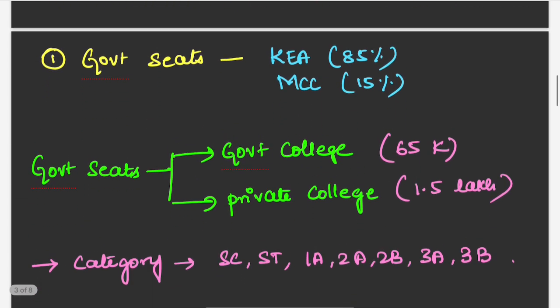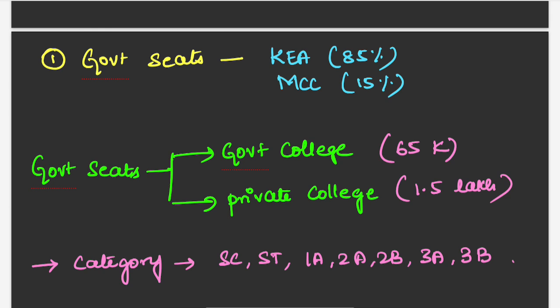Now we will see in detail about the government seat. 85% of the seats will be filled through KEA counselling, that is Karnataka counselling, and 15% of the seats will be through MCC counselling, that is All India counselling. Government seats are of two types: government seat in a government college, which costs 65K, and government seat in a private college, which is 1.5 lakhs per year.